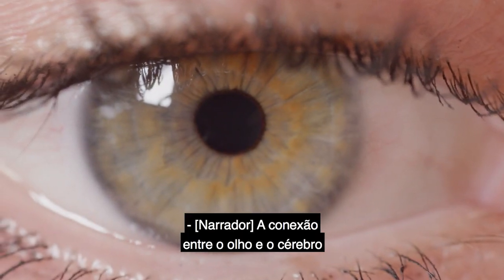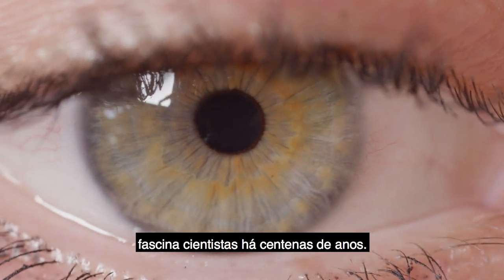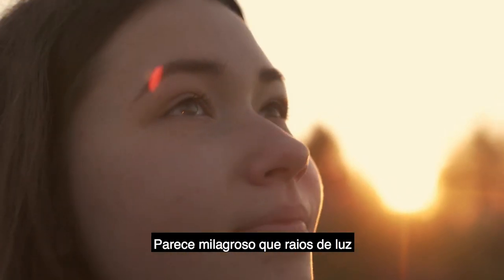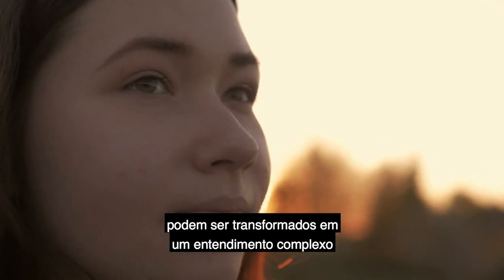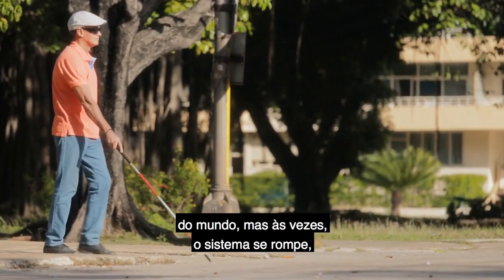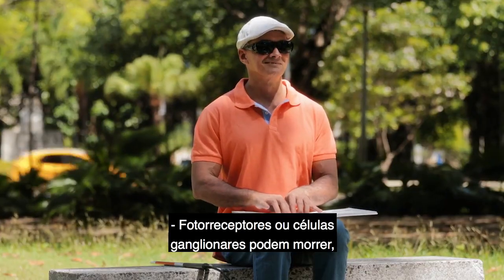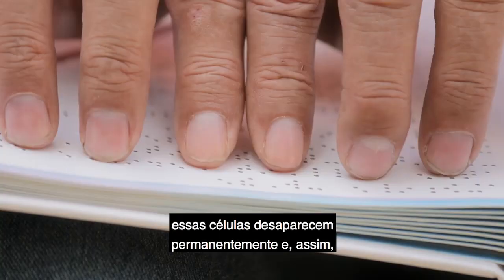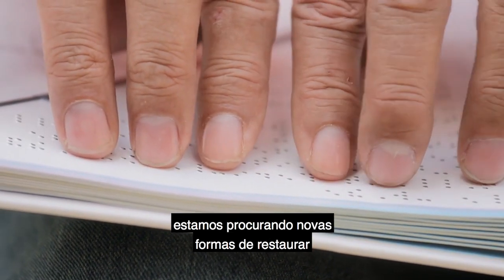The connection between the eye and the brain has fascinated scientists for hundreds of years. It seems miraculous that rays of light can be transformed into a complex understanding of the world. But sometimes the system breaks down, leaving people in the dark. Photoreceptors or ganglion cells can die, and once those cells are gone, they are gone permanently. So we're looking at new ways to restore function to the eye.